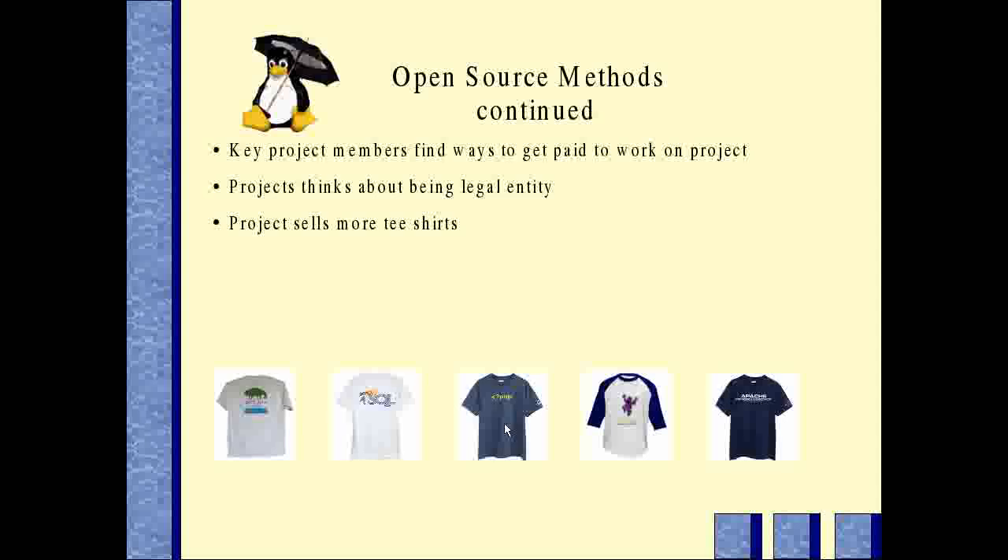One of the amazing things, if an open source project is successful, the key project members will usually be able to find somebody to pay them to work on the project, or pay them with the idea that they'll work on the project part-time or something of that type. The likes of IBM, Intel, and Google are all paying people that spend all or part of their time doing open source work.